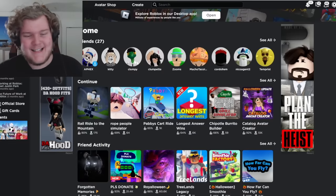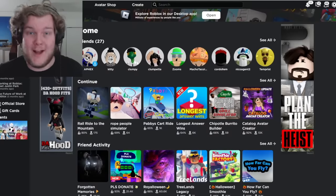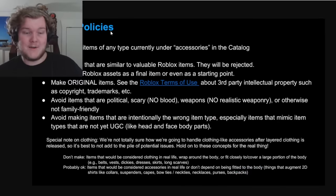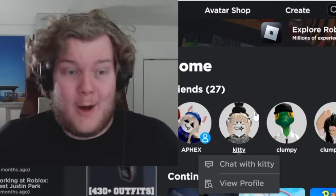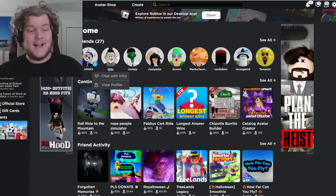The next type of rule-breaking hats is a little more obvious: hats that just break copyright — hats you cannot make because of a copyrighted series. The rule is right here: make original items, avoid copyright and trademarks. You'd think no one would be dumb enough to make copyrighted items, but here we are.